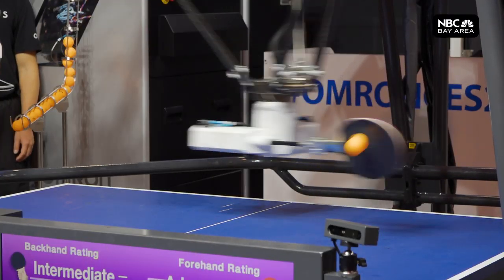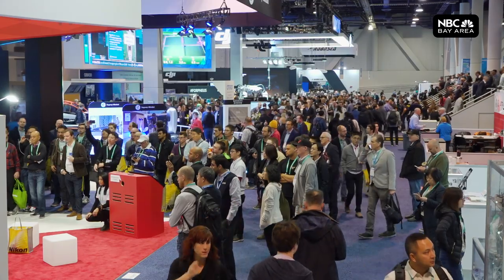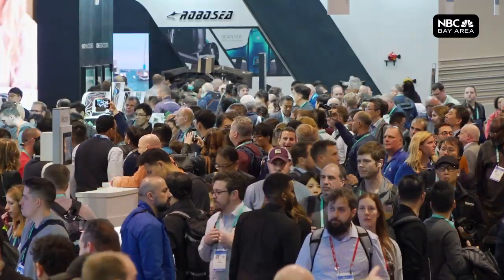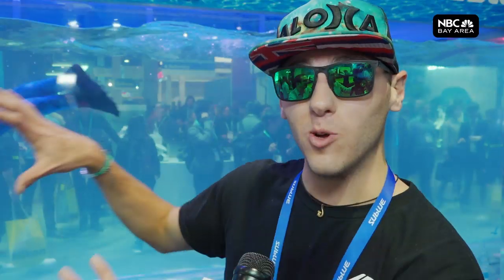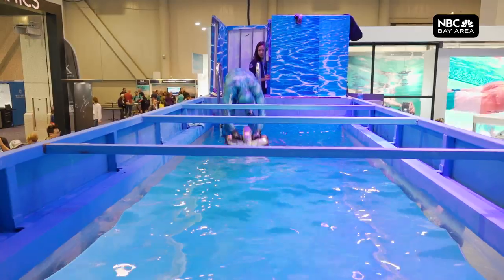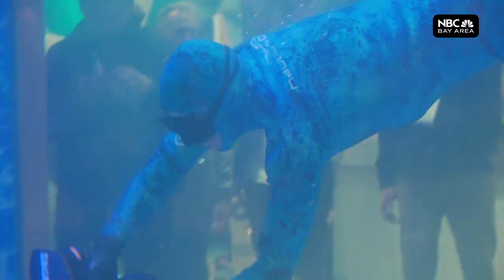Here at CES, it's demos like this that draw the crowds as companies compete for the attention of some 180,000 people. With 2.5 million square feet of exhibit space, no one's got time to visit the hotel pool. But don't worry, they brought the pool to the convention floor. This whole setup is 23 tons — it's a real-life demo of Sub-Blue's underwater scooter with professional divers.